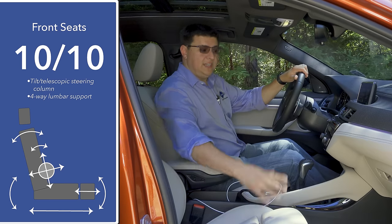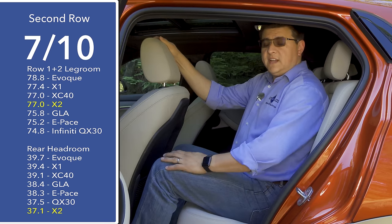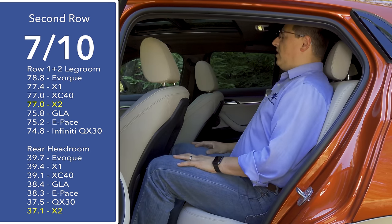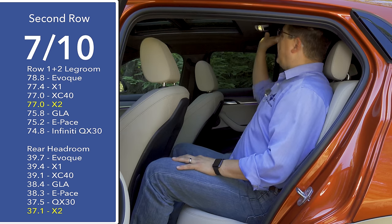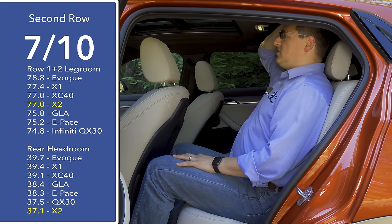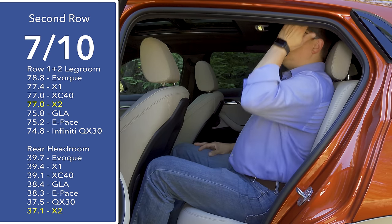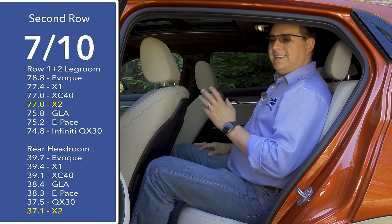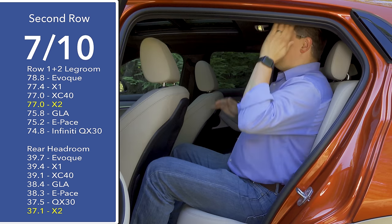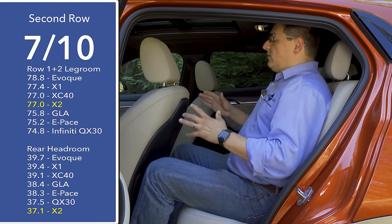All those things together give the front seat a 10 out of 10 score. The passenger seat has the same range of motion as the driver's seat. Hopping back to the rear seats, that score definitely has to drop. I do have more headroom than I thought I would given the shape of the vehicle and the optional panoramic moonroof — my hair is barely brushing the ceiling, and I can sit upright fairly comfortably. The roofline is fairly square and doesn't curve in and hit you on the side of the head like in some other small vehicles.